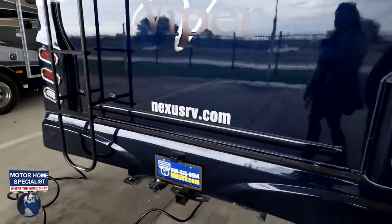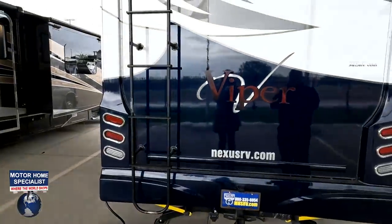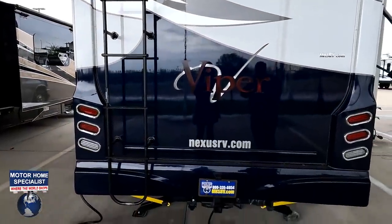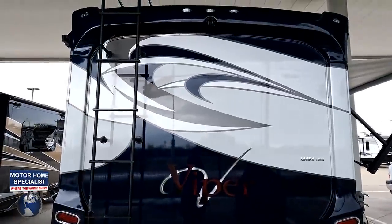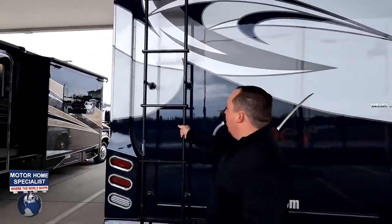Coming around the back, we have a nice fiberglass cap in the rear. There is a 5,000-pound hitch, a backup camera right there, and a ladder to get up onto the one-piece fiberglass roof. Let's go up there and take a look.